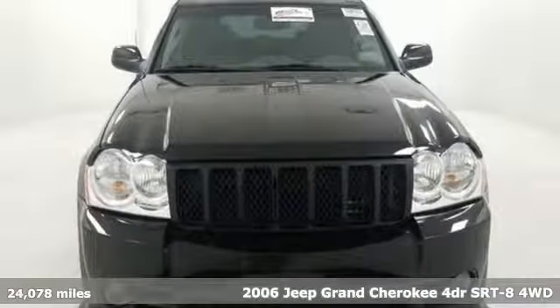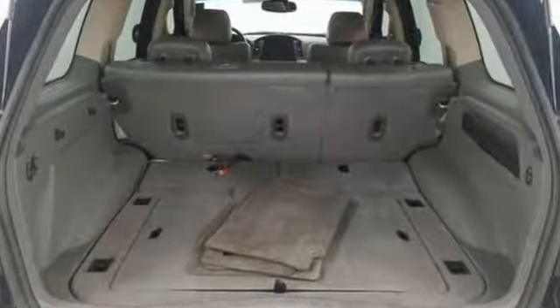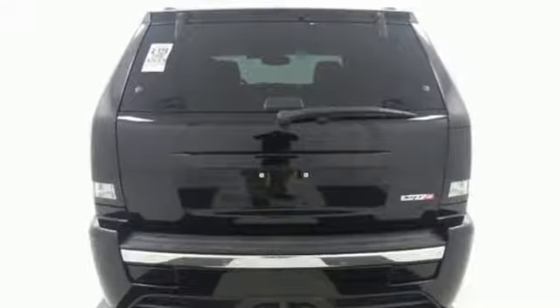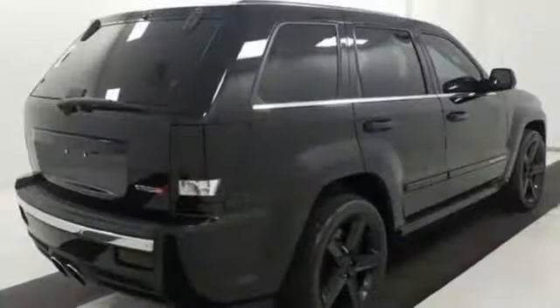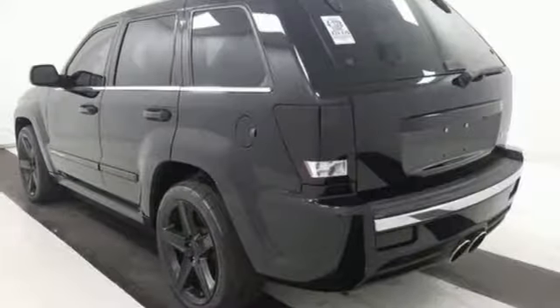Features include Boston Acoustic Sound System, 3 12-volt power outlets, leather steering wheel, auto-dimming rear view mirror, multi-function steering wheel, manual tilting steering column, automatic transmission, forged aluminum wheels, and sport suspension.